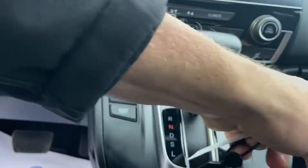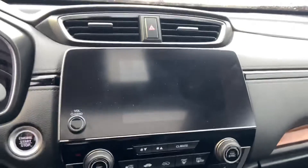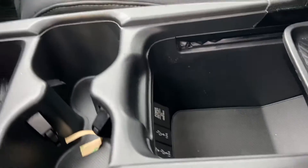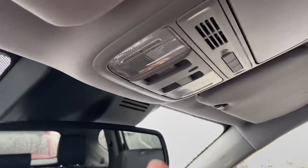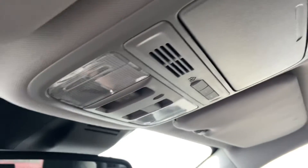Inside we've got our heated seat controls — you can see those just on either side of the climate controls there. That nice big display gives you access to your entertainment system as well as your backup camera. Down below in these trays you've got some USB ports as well as a power outlet. You've got that nice wood-looking trim going throughout the vehicle, and up top you've got your controls for your sunroof and your universal garage door opener.